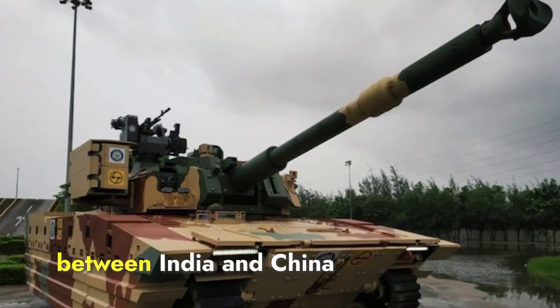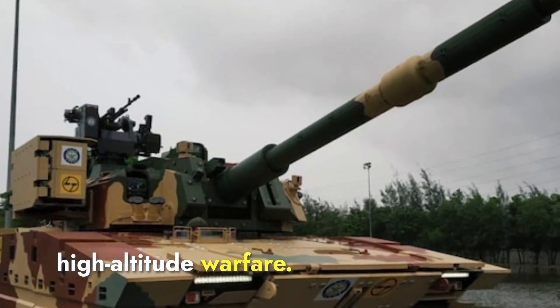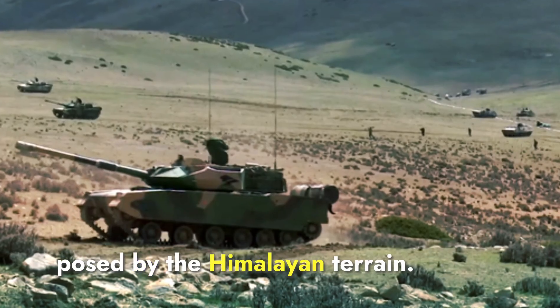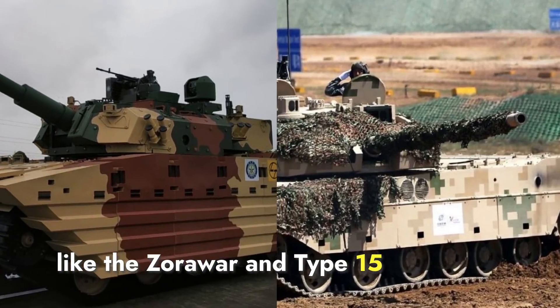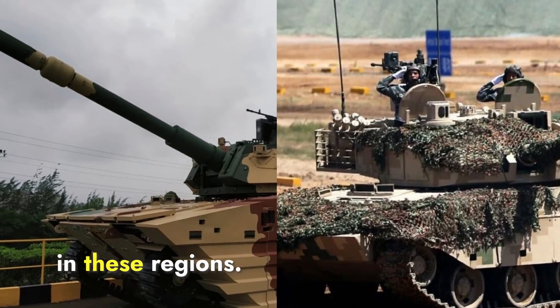The ongoing border tensions between India and China highlight the need for specialized military equipment capable of operating in high-altitude warfare. Both countries have invested in developing light tanks to address the unique challenges posed by the Himalayan terrain. The deployment of light tanks like the Zorawar and Type 15 demonstrates the strategic importance of having highly mobile and capable armored units that can effectively operate in these regions.